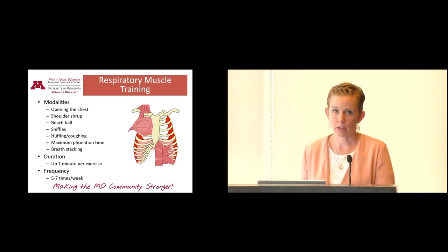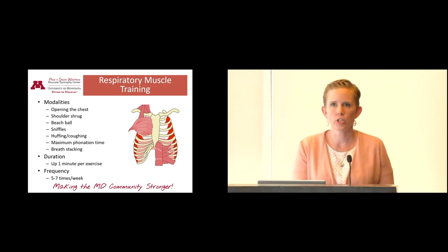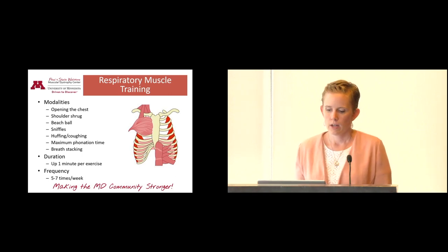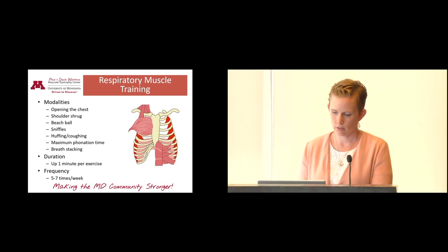Respiratory muscle training is another option. There are lots of ways to do this — from a pulmonology standpoint for pulmonary health, and also targeting all the muscles that surround your lungs. You use muscles to breathe in and out, and those can be affected by Duchenne and Becker. They help you expand and contract your lungs, so there are various respiratory exercises you could do. If you have specific questions, I can go through them.